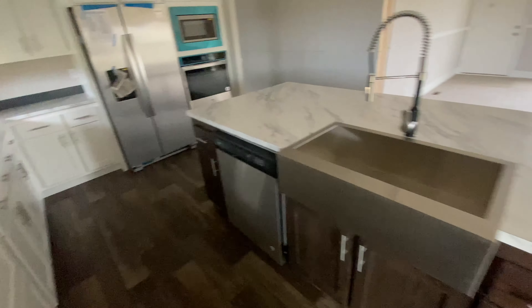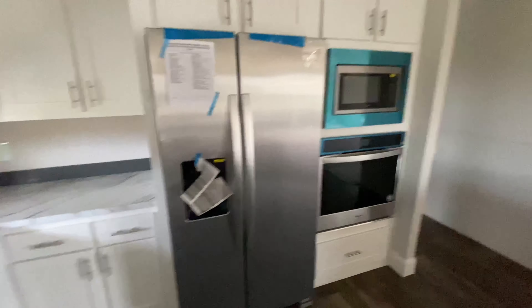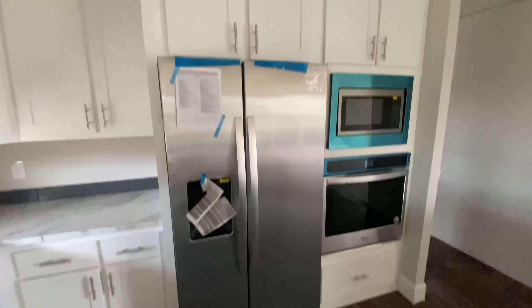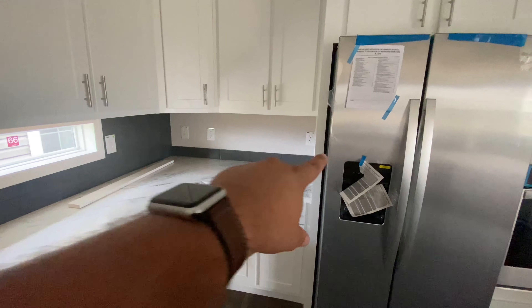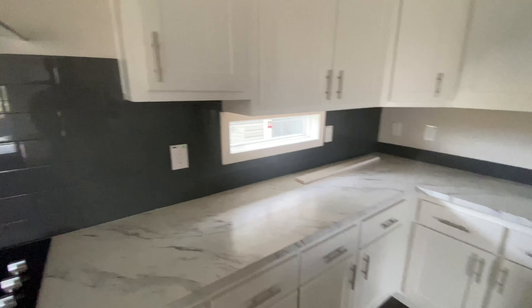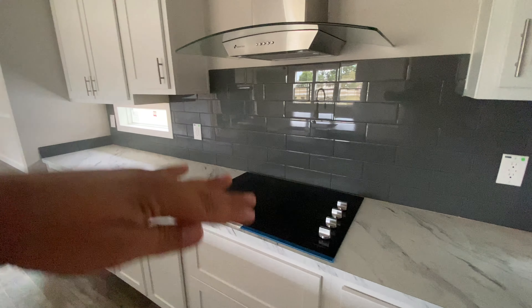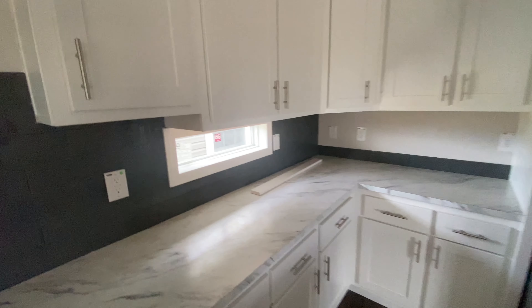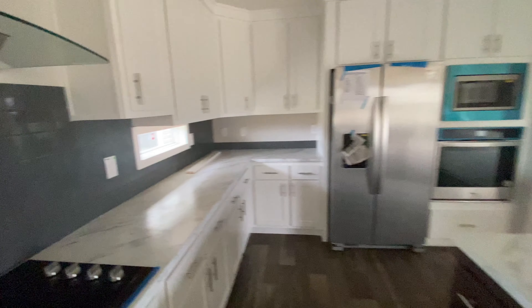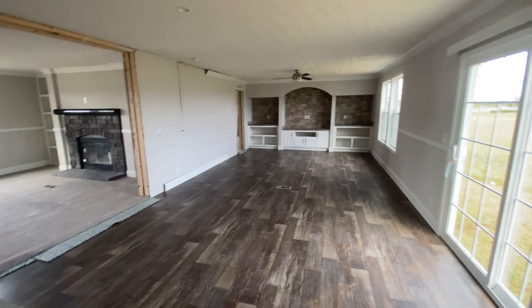You have this stone fireplace that's really nice. This is a massive place for entertaining — if you are an entertainer, this is the house for you. Let's start right in the kitchen. You have this massive island that I swear I could roll down.